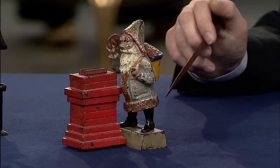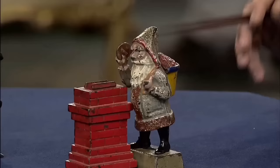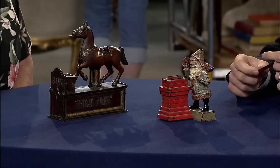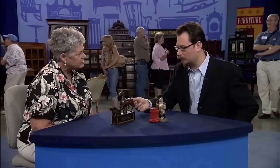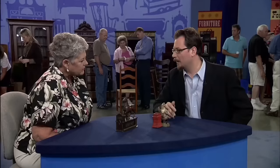The second bank features an iconic Santa Claus design with an action of dropping a penny into the chimney. Both banks are made of cast iron and feature a simple mechanism. A nice Trick Pony like this has a value of $800 to about $1,000. Considering the condition of the Santa bank, an auction estimate would be $3,000 to $4,000.